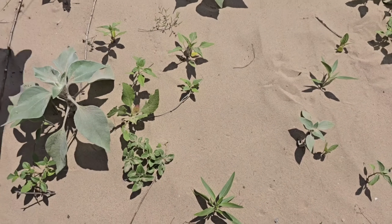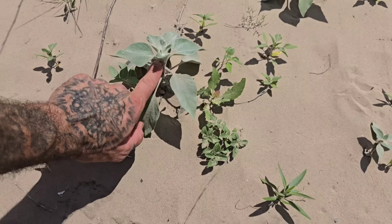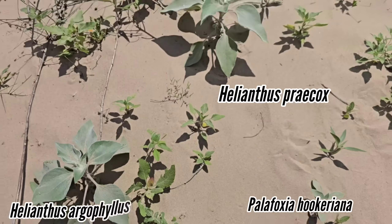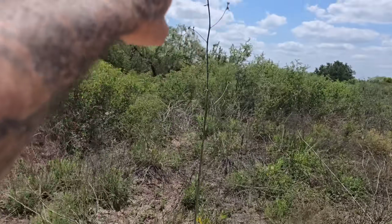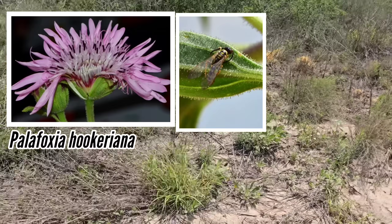Look at all these little seedlings too. I've been down here long enough to know what all these guys are. That's the native Helianthus — Helianthus argophyllus. And this is Palafoxia, potentially Palafoxia hookeriana, the giant Palafox. It looks very sticky too — it traps insects. There's Cuscuta everywhere.